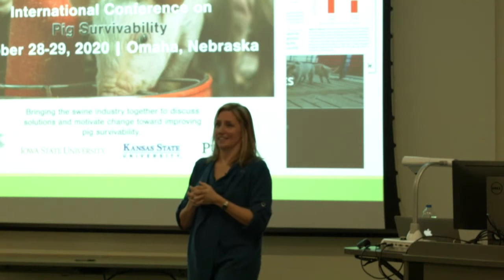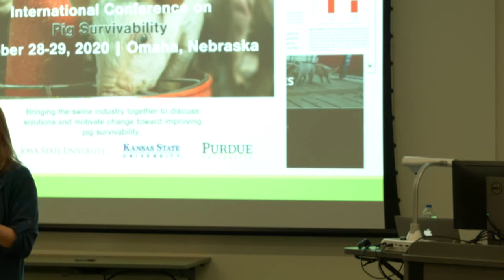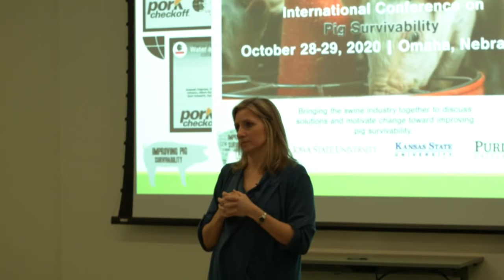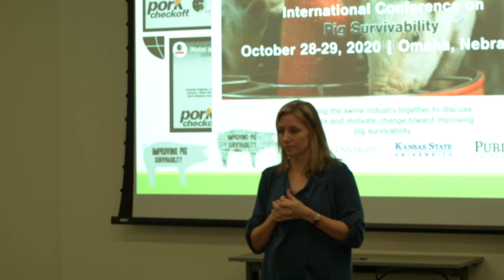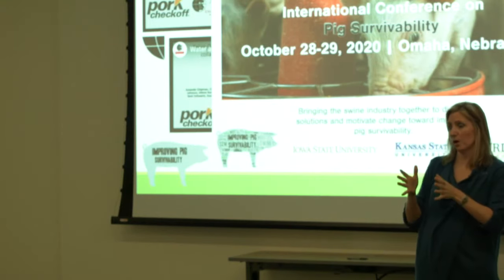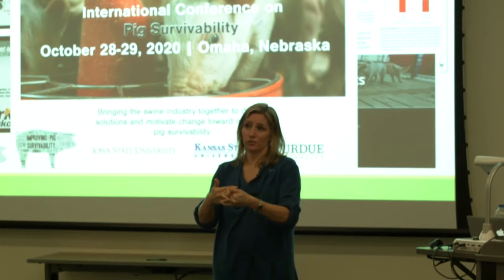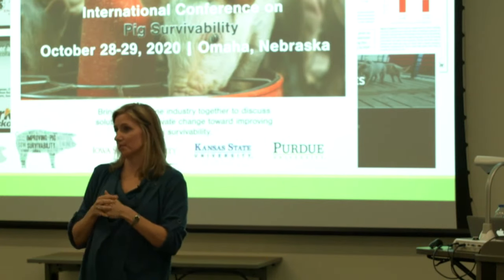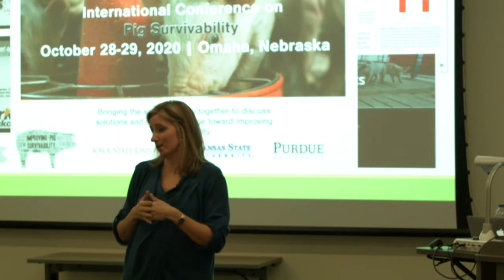A question was raised about whether, regarding gilt mortality, the researchers teased out whether gilts had undergone an estrus cycle — heat, no estrus, or heat-no-serve — and what level of sexual maturity the lighter gilt group had. The response was that this information likely wasn't captured, as the body condition measurements were taken at time of breeding once sows were already on the sow farm, not in the gilt development unit where heat detection and service records would be tracked.